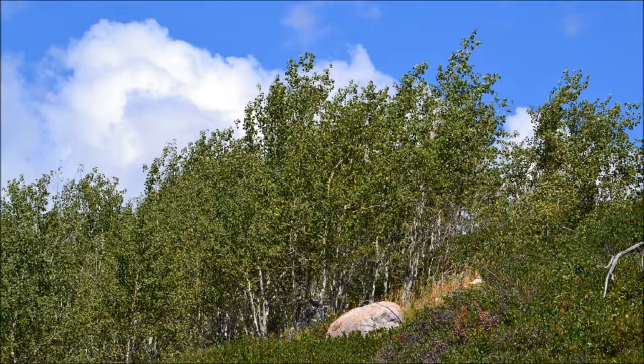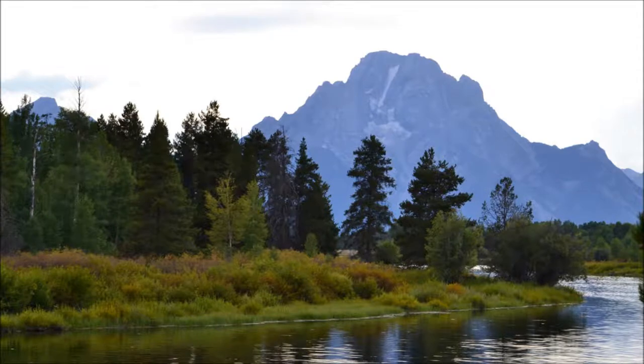Grand Teton National Park, Part 3: The History of the Park. Wyoming's Grand Teton National Park has an extensive history of geology, wildlife, and human exploration.